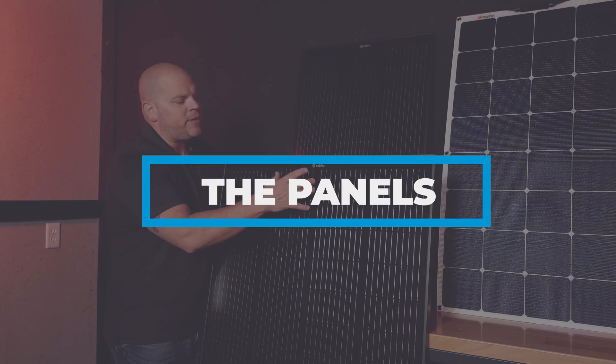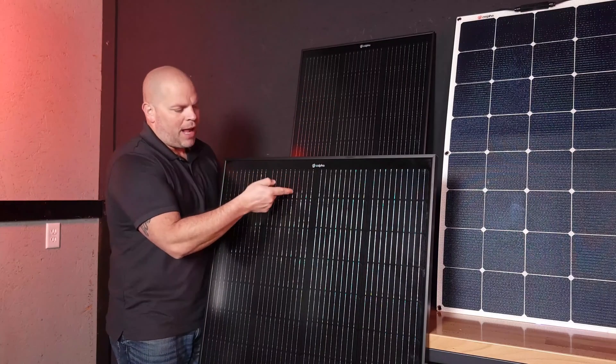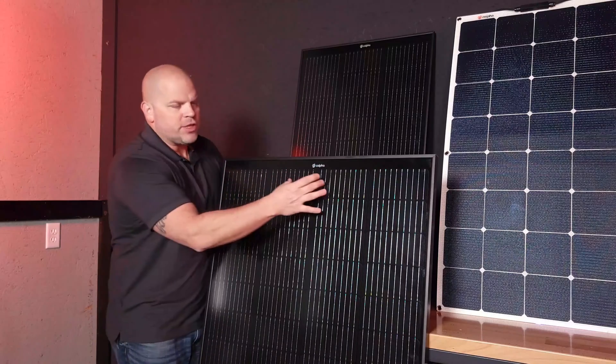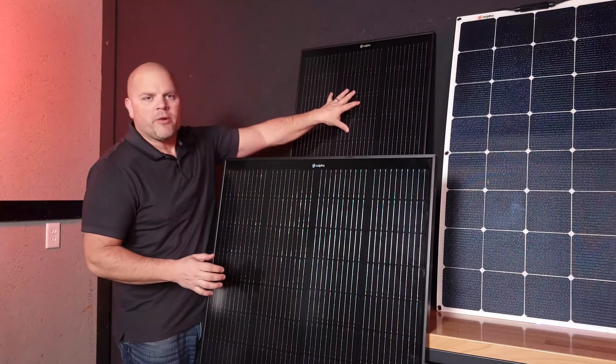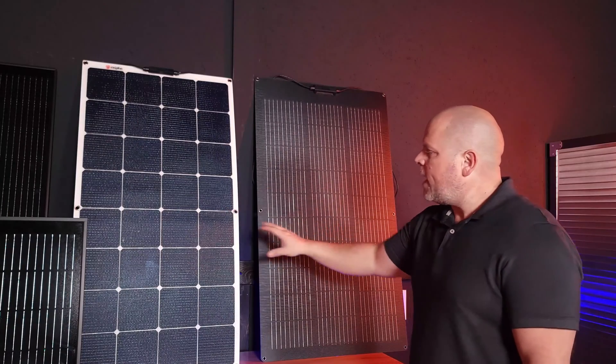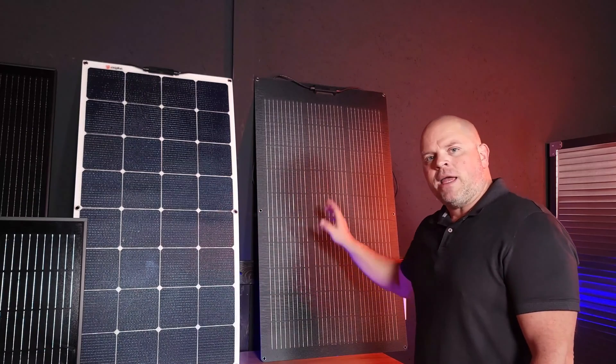Before I start testing, let me introduce you to the panels. We have two rigid frames which are triple black — that means they have a black facing, a black frame, and a black back. This is the 200-watt version, and its little brother is the 100-watt version. I also have two flexible panels: one is the white backing 100-watt, and the other is the black backing 100-watt. Before heading out to test, let's talk about the specifications for each.